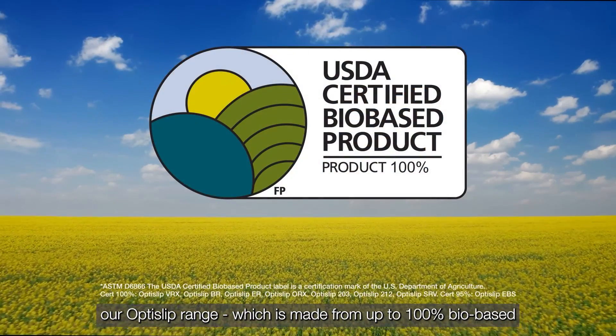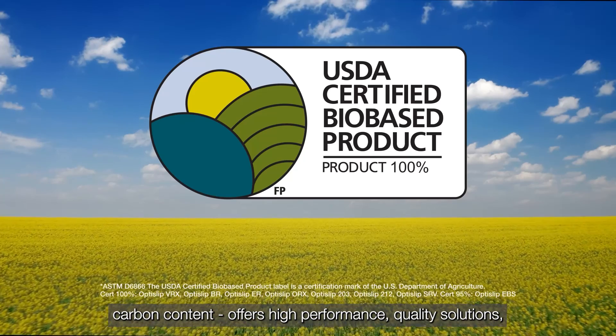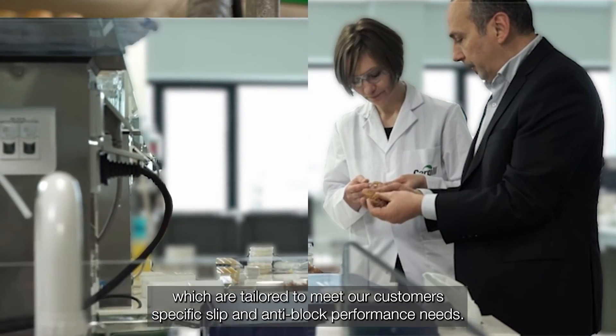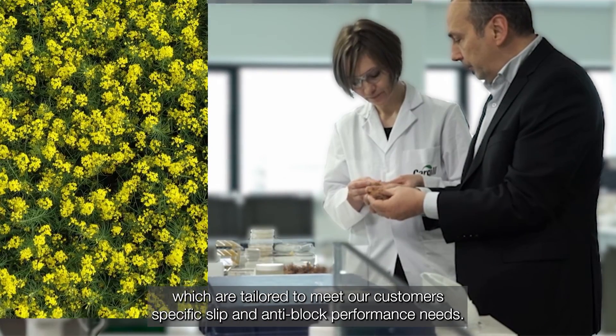With over 50 years of industry experience developing additives at the molecular level, our OptiSlip range, which is made from up to 100% bio-based carbon content, offers high-performance quality solutions which are tailored to meet our customers' specific slip and anti-block performance needs.